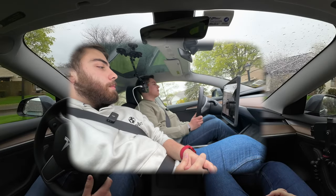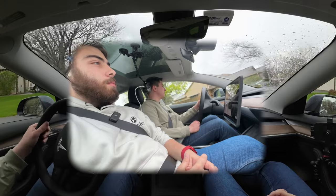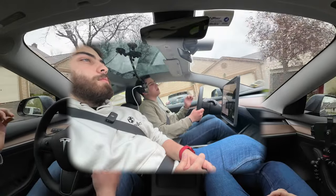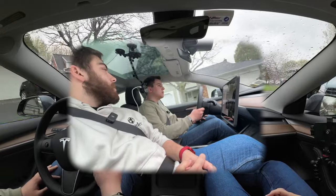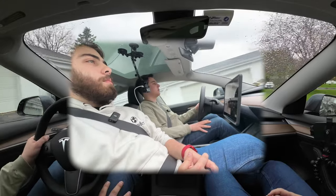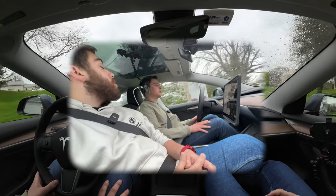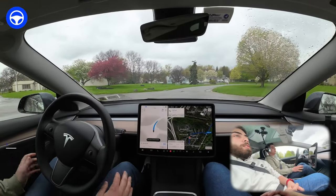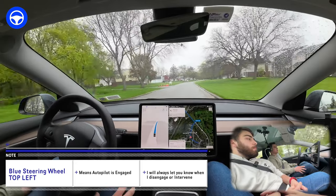We're doing a full self-driving beta video today on version 11.3.6. I just have to pull out of this area because the beta isn't great with parking lot situations. It's a little rainy today, which should make this an interesting test. We're headed down to Ontario Beach in Rochester and this will be our control route — as new software comes out, we'll keep coming back to it as our baseline gauge.